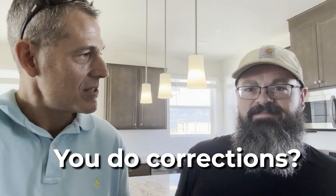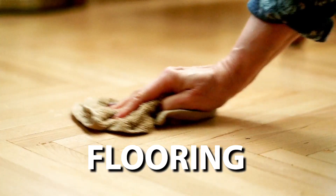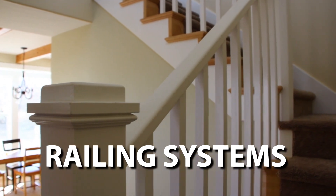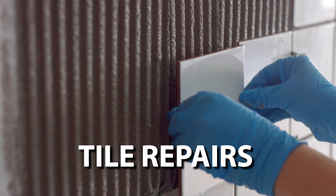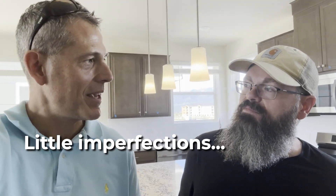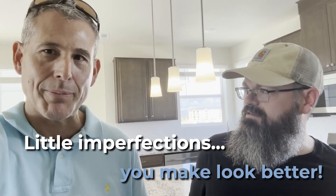It's a very fine brush, just like what you would use to paint a picture. So you go around — we've got cabinets behind us — and you do corrections in the cabinets? Correct. All types of flooring, banisters, railing systems, repairs on trim, repairs with tile. Little imperfections that happen, or sometimes things that happen along the way with delivery, that you can make look better.